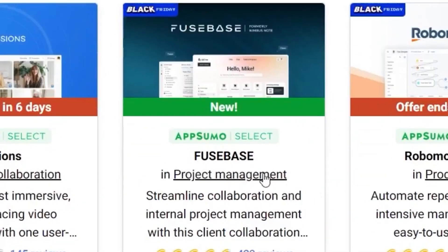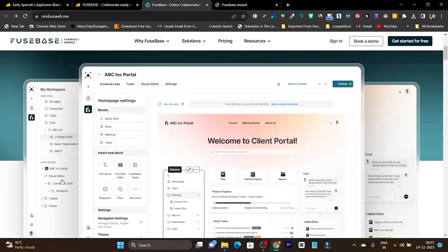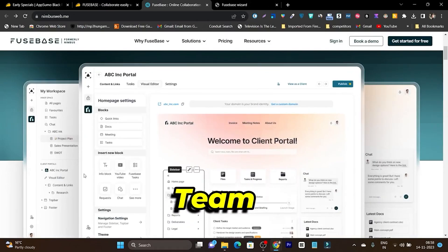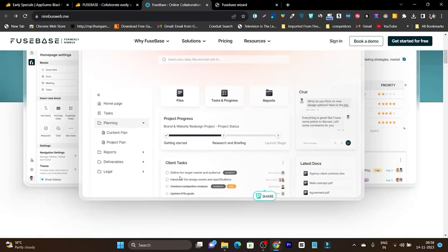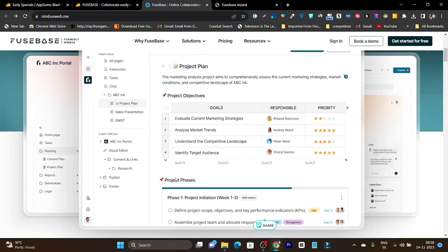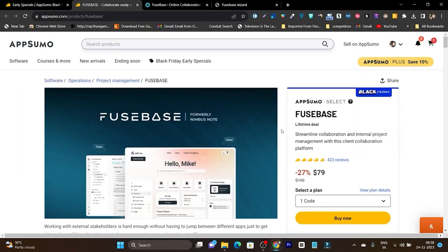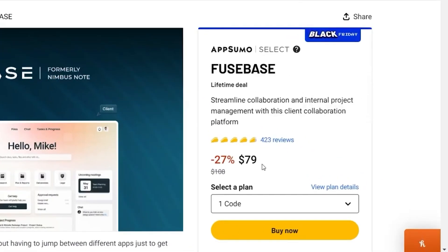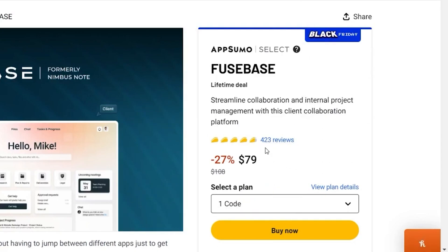This time I'm going to review HugeBase — a client and project management platform. With it, you can create different workspaces for clients, projects, or teams. It's an all-in-one platform where you can manage clients, projects, and brands. The price is just $79, it has more than 4.5 ratings out of 5, and over 400 reviews available.